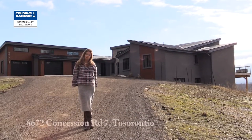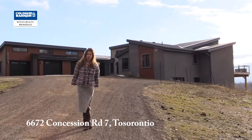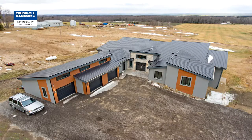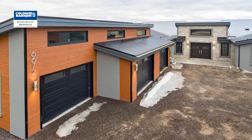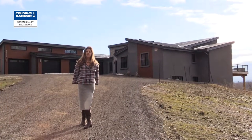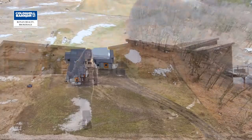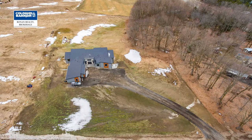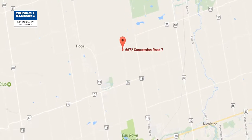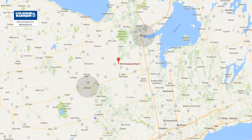Today I'm going to show you through 6672 Concession Road 7 in Tassaranio. This fabulous 3,000 square foot bungalow is constructed with ICF from the foundation up to the roof, top of the line finishes and ample parking. Quietly located high on four and a half acres, just seven minutes north of Alliston and a short drive to Barrie, Ontario and Highway 400 — a perfect spot for a commuter.